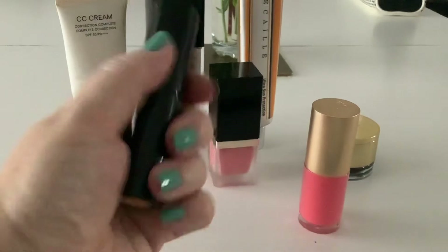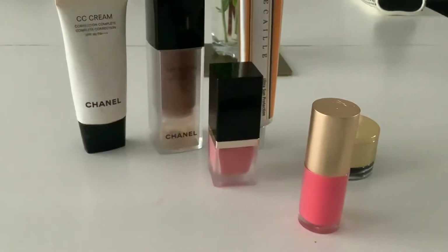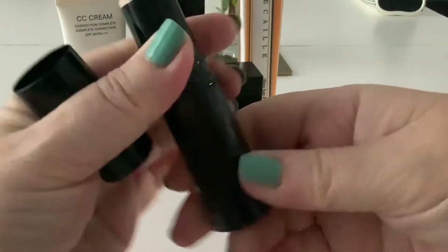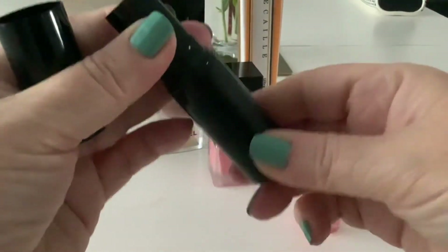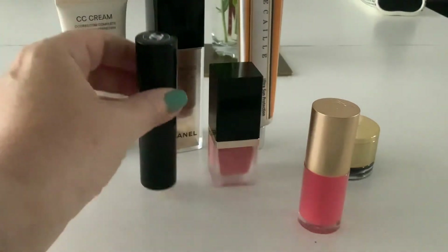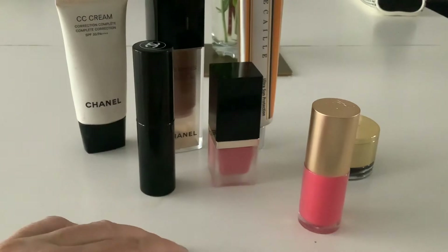Instead of my usual many powdered highlighters, I brought the Chanel Gleam Stick that I haven't used a lot, but it's a good product. You can see there — it gives a nice natural sheen and you can use it kind of anywhere, really. So perfect for travel. I recommend it — they've still got those on the website.